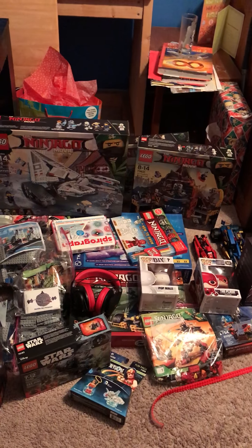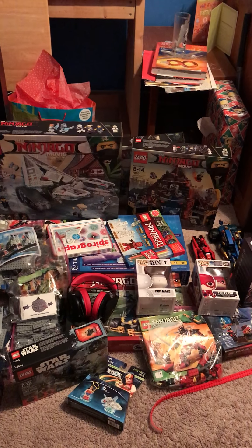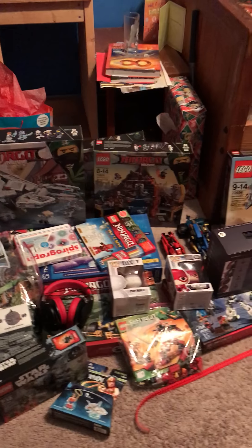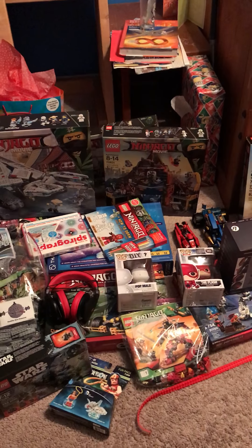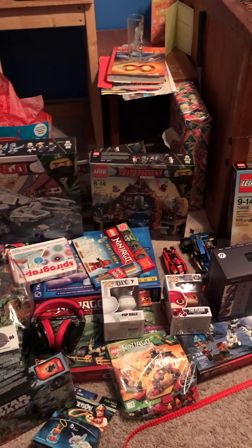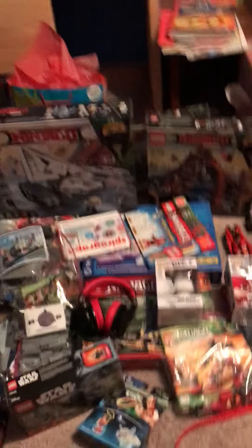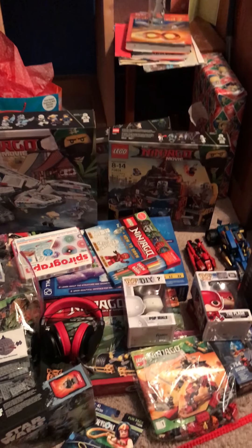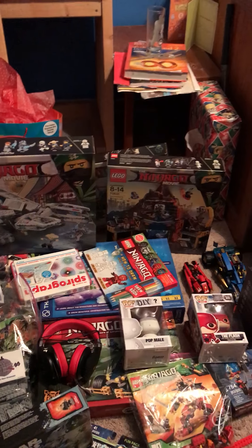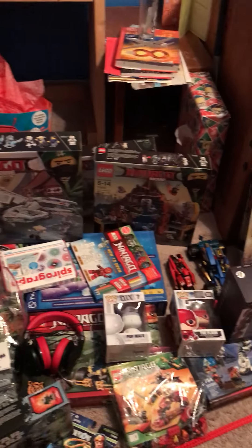Okay guys, I can explain — not very well because I'm terrible at explanations, but I can explain. This is my Christmas haul, plus the iPhone 7 I'm using to video record. I was able to log into my YouTube account, download my stop-motion apps, my iMovie app, and download some games too.